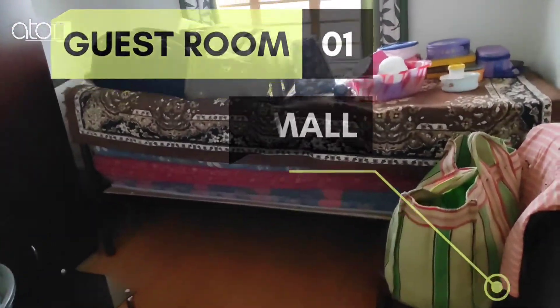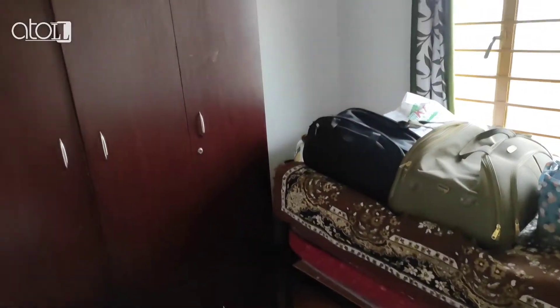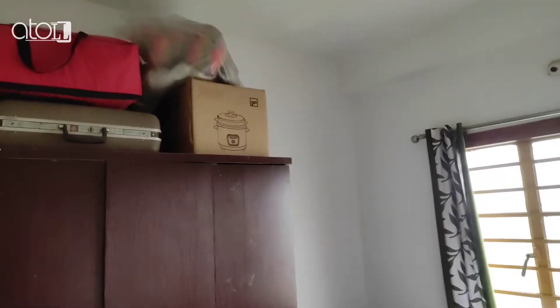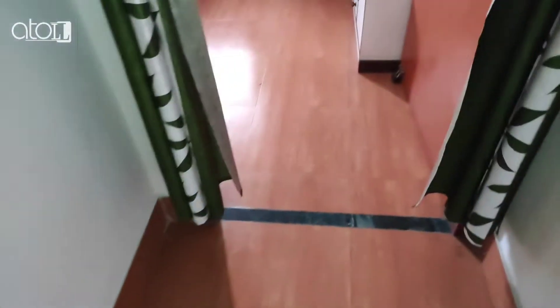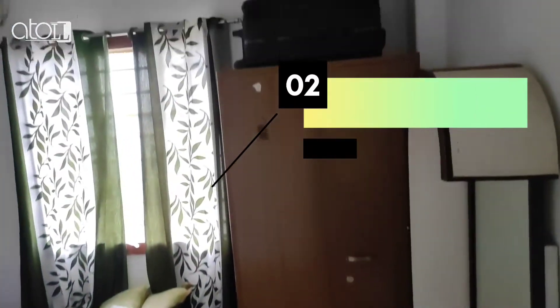This is your guest room. And this is your 2nd guest room.